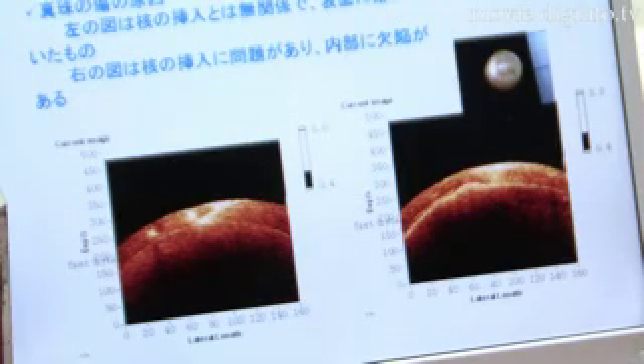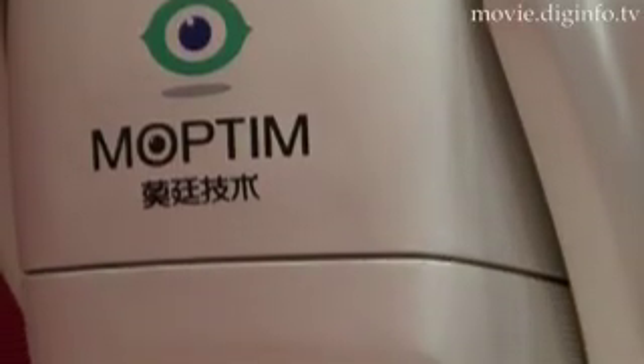The OSG-1000 also makes it possible to clearly see the optical transparency of jade and other precious gems to determine gem quality.